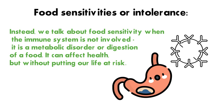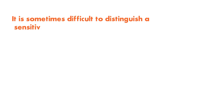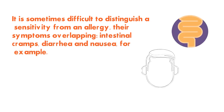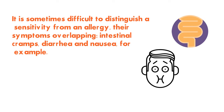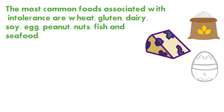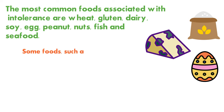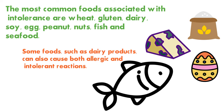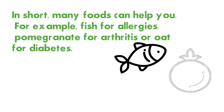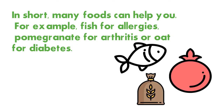It is sometimes difficult to distinguish a sensitivity from an allergy, as their symptoms overlap — intestinal cramps, diarrhea, and nausea, for example. The most common foods associated with intolerance are wheat, gluten, dairy, soy, egg, peanut, nuts, fish, and seafood. Some foods such as dairy products can also cause both allergic and intolerant reactions. In short, many foods can help — for example, fish for allergies, pomegranate for arthritis, or oats for diabetes.